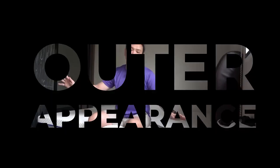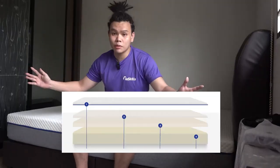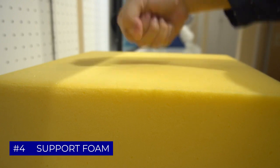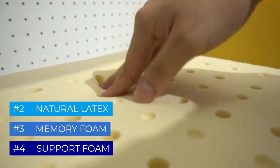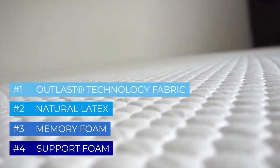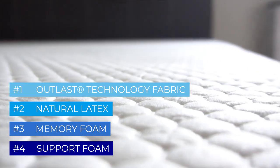Here it is, ladies and gentlemen — the Sono Original. Now let's start with the outer appearance. It consists of four different layers: the bottom is made of support foam, then memory foam, topped with a layer of natural latex for that bouncy and cooling sensation, and covered with their very own ultra-soft Outlast Technology fabric cover to regulate heat and temperature for optimal thermal comfort.